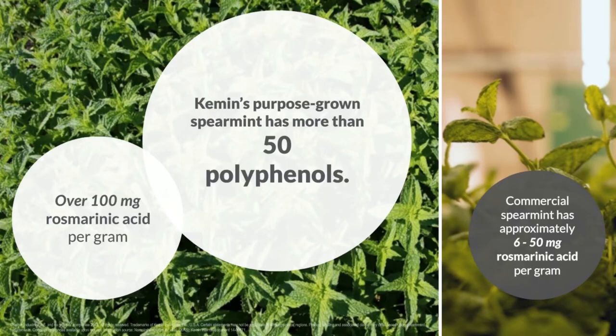Kimin has developed a very unique line of spearmint — it's a purpose-grown spearmint that took at least seven years to develop. We completed a full phytochemical characterization, both quantitative and qualitative, conducted in association with the University of Parma. From that characterization, we were able to identify over 50 polyphenols found in the spearmint. To give you one example, we find that in Kimin-grown spearmint there's over 100 milligrams of rosmarinic acid per gram of the spearmint plant.